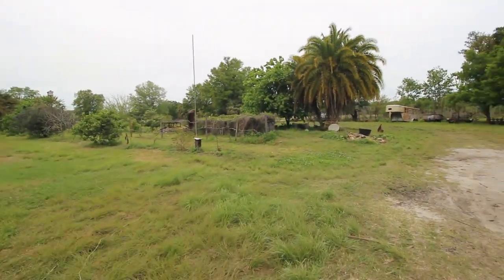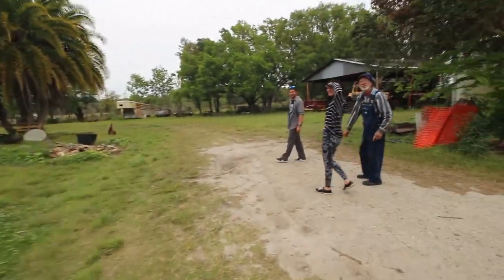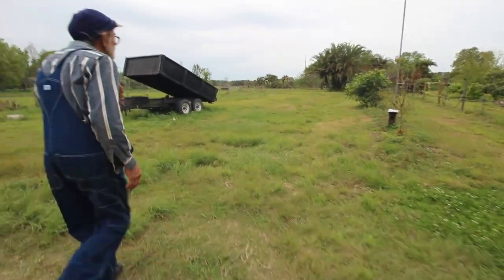See some grape vines over here. As long as there's no more ant hills.